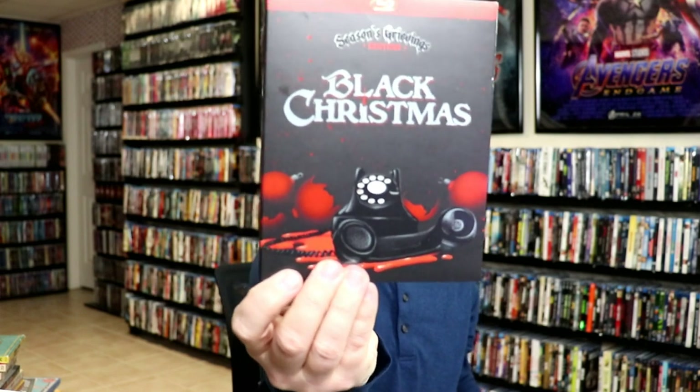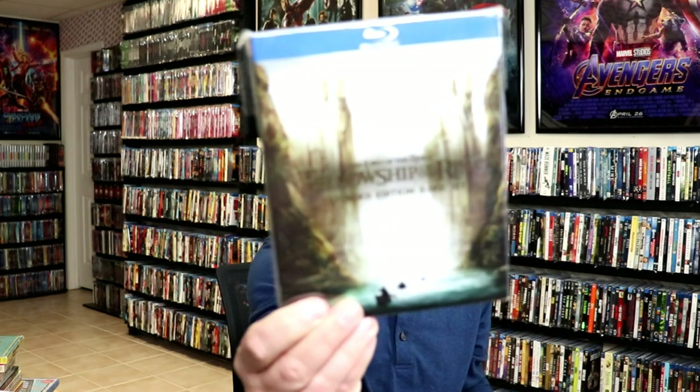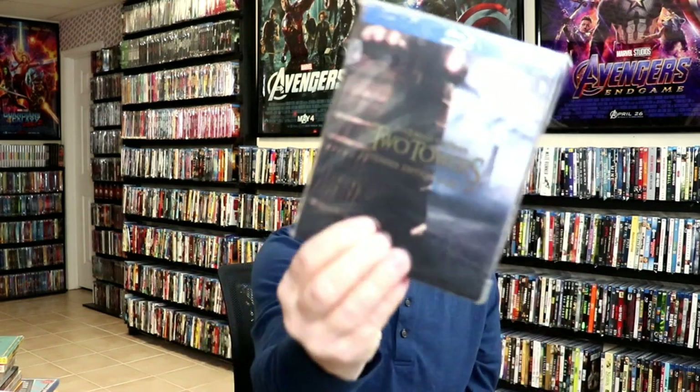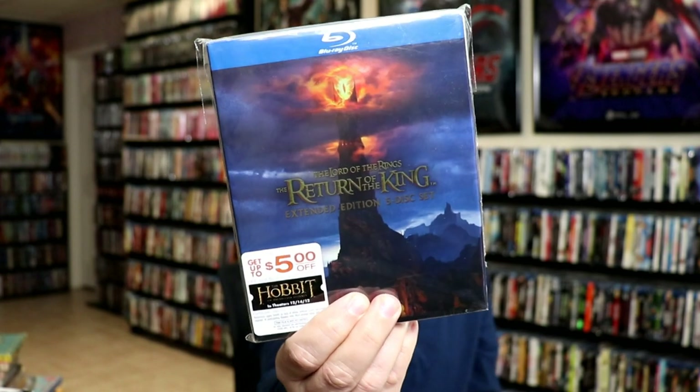I got Black Christmas: Season's Grievings Edition with a slipcover — very happy to have that one, I'm going to be checking that out tonight. And I got the extended editions for The Lord of the Rings: The Fellowship of the Ring — a really nice set that I never got in the past. I got The Two Towers and also Return of the King. Very happy to have those added to the collection.